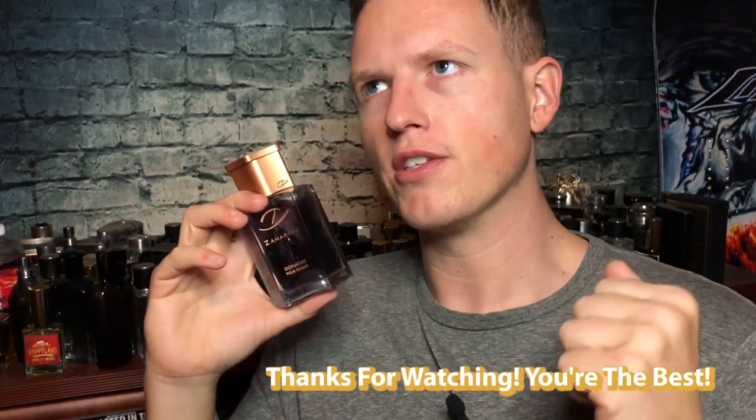Thank you so much to EJ Wells for providing this bottle and allowing me to do this review. We're on the road to 25,000 subscribers and I couldn't do it without any of you. You guys are the best — thank you all so much for the support. I'm having a great day out here, hopefully you're having a great day at home. See you all in the next video!